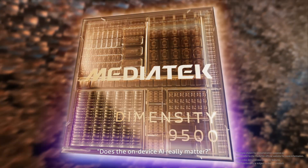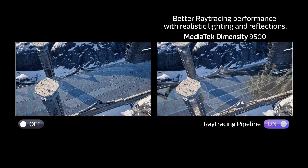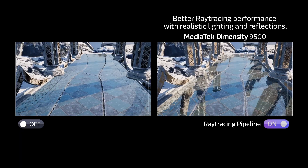MediaTek counters with the Mali G1 Ultra GPU, claiming a huge 119% ray tracing improvement and the industry's first 120fps ray-traced gaming on mobile, complete with Unreal Engine 5.5 features like Nanite and Megalights.